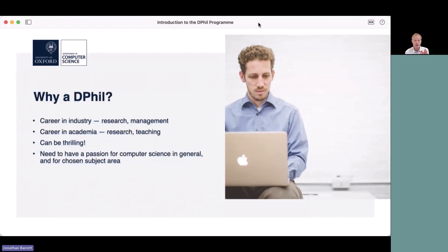Why would anyone do one of these things? A DPhil or any PhD in computer science can open up quite a range of opportunities afterwards. A lot of people go into a career in industry — they may end up doing research in some industrial setting, or perhaps playing a slightly different role such as management. A lot of people of course will also go into academia, wanting to do research in computer science or a related field, do teaching, and so on.